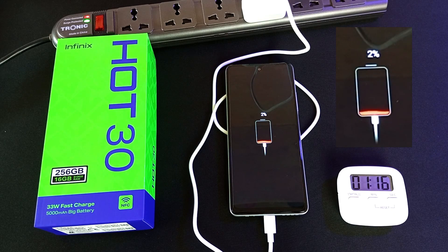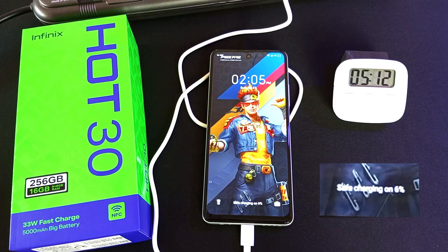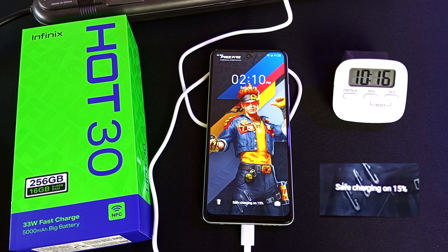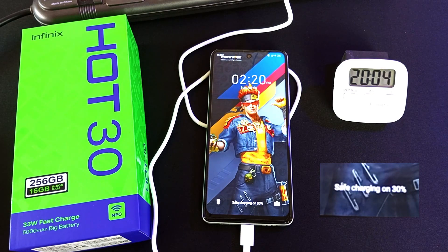After 1 minute, we are at 2%. Time to turn on the device. 6% after 5 minutes. 15% after 10 minutes. 23% after 15 minutes. 30% after 20 minutes. 38% after 25 minutes. 46% after 30 minutes.